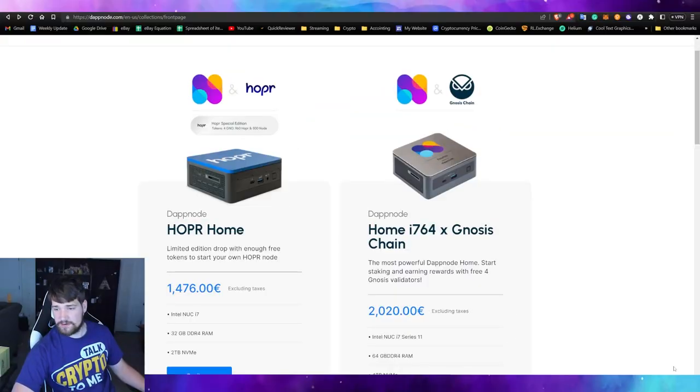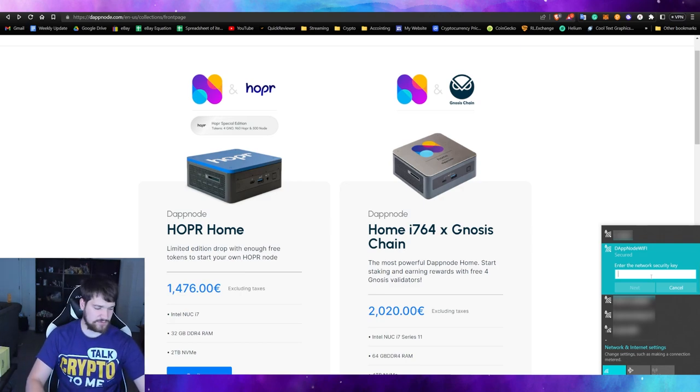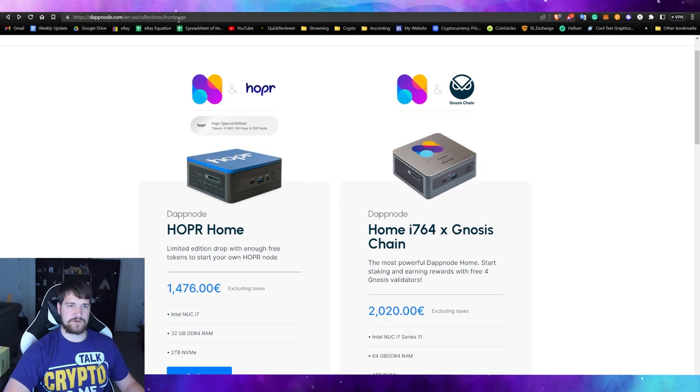It's plugged in. This isn't my final spot for it — I'll probably put it on a shelf with my other crypto mining gear. It also came with an Intel sticker, which I'm going to put on the bottom. Now that it's powered on, it should appear in your WiFi network list. There it is — it just popped up. Let's connect to it. The default password, according to the setup sheet they provide, is just 'dappnode.' And now we're connected.